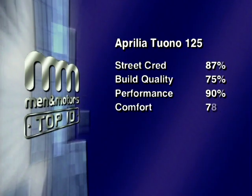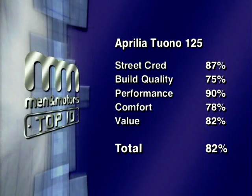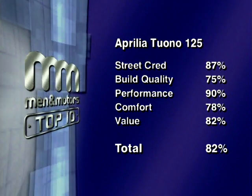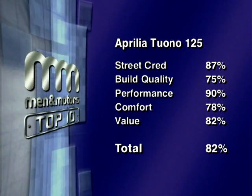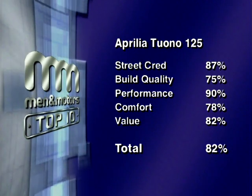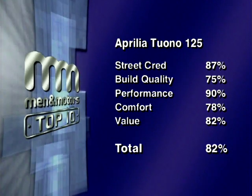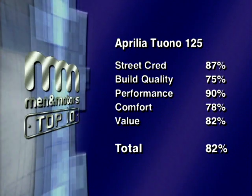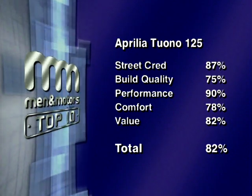The combined scores for street cred, build quality, performance, comfort, and value give the Aprilia Tuono 125 a total score of 82%. That's it for this week and our chart of Top 10 Learner Legals. Thanks for watching — join us again next week for another chart of Top 10 Bikes.